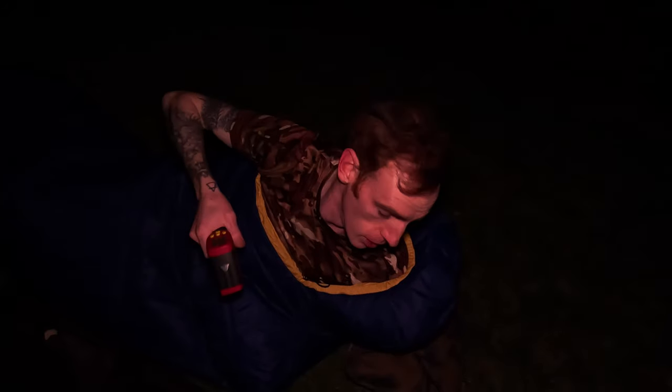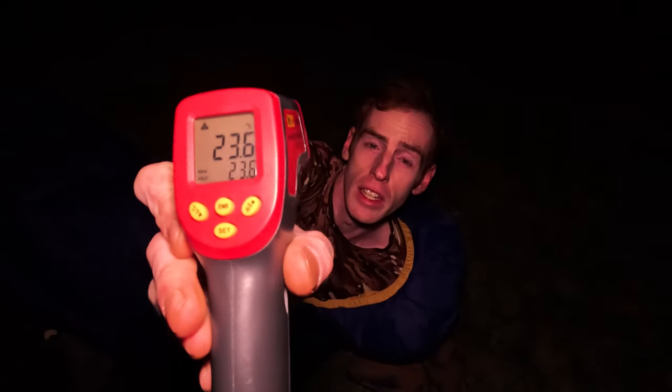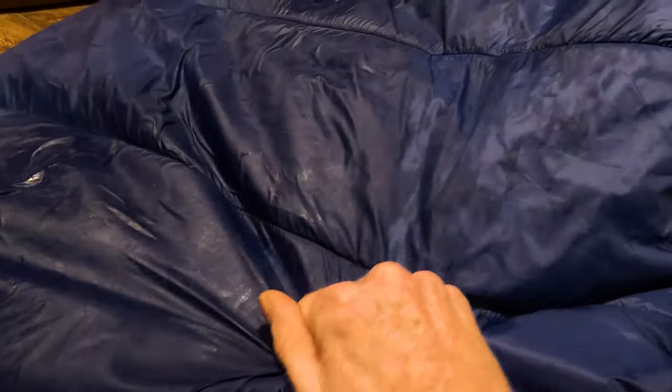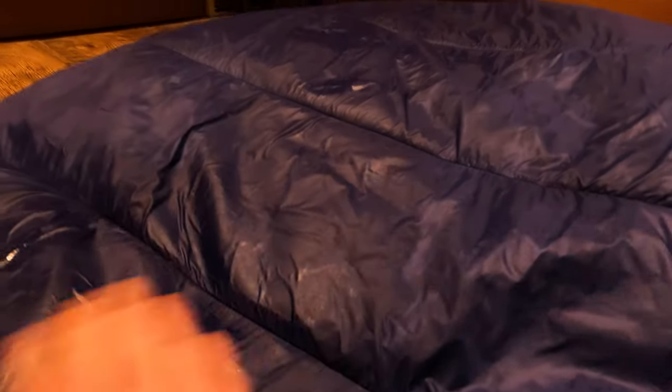The outside of the bag is minus 6.3 degrees centigrade. I've tried to keep most of the warmth trapped inside, but there's going to be some leaking out. The inside of the bag on the lining edge reads plus 23.6 degrees — a considerable difference, testament to just how well this bag keeps you insulated. The bottom of the bag is wet on the outside, but it hasn't traveled through to the inside at all — completely dry on the inside.